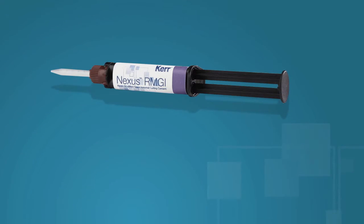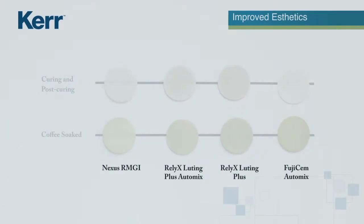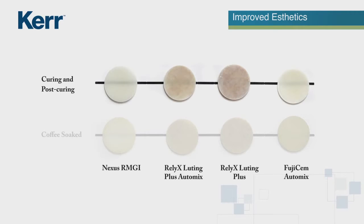Nexus technology's proprietary redox initiator system provides optimum translucency and great color stability during storage on the shelf, as well as during curing and post-curing.